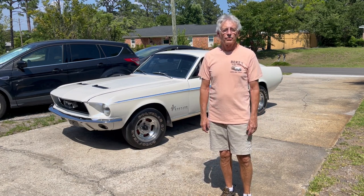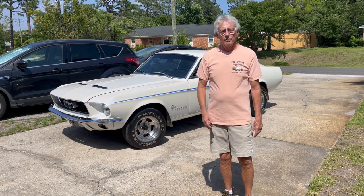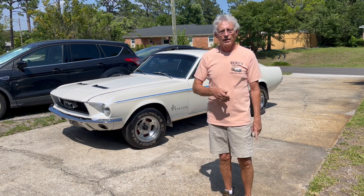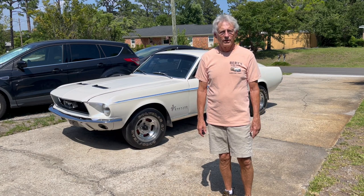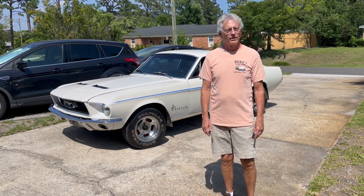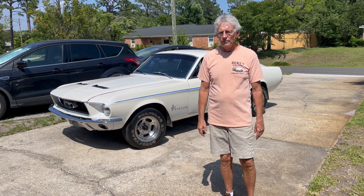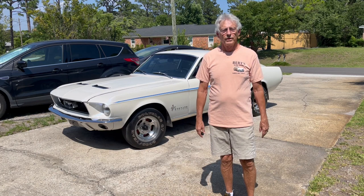When I graduated from high school in May of 1969, that was the first car I bought. I grew up in Springfield, Massachusetts, so it went through rain and snow and salt and all that good stuff. In 1974 I moved to Los Angeles. I stored the car in my dad's yard and it stayed there for a year, and in 1975 I came home, drove it to California, and stayed in California for another 22 years.